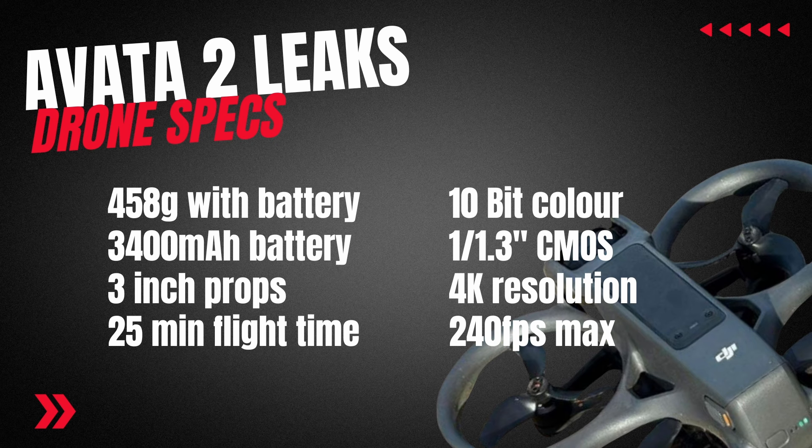It is expected to offer 10-bit color with D-LogM. Stability will be through Rocksteady 3.0+, Horizon Steady, and Horizon Balancing. The camera will share characteristics from the Action 4, with a 1/1.3-inch CMOS sensor giving 48 megapixels. Resolutions will include 4K with frame rates up to 240 frames per second, though we'll need to wait to see what mix that actually takes. So we're likely to capture better footage from the drone itself over the original Avata, which will of course be useful.